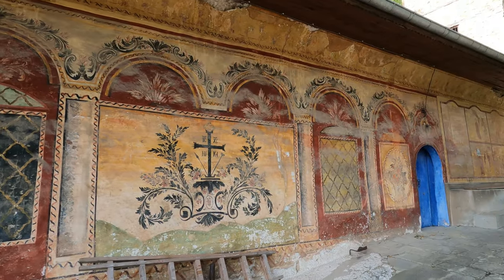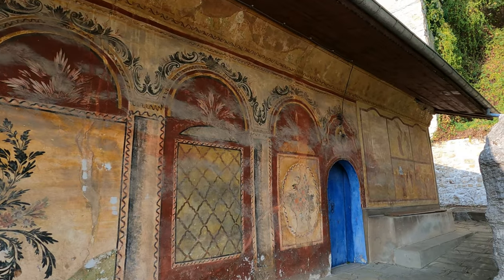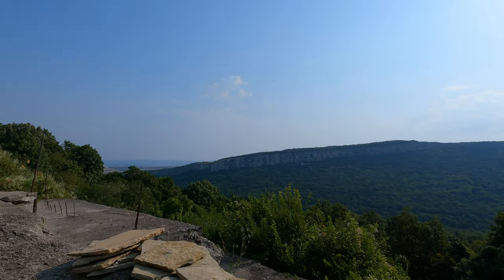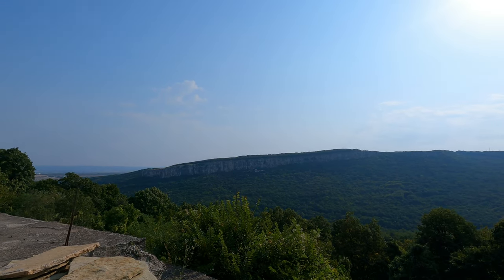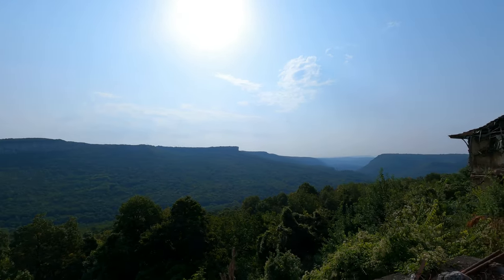I'm glad that I managed to visit this special holy place before leaving Veliko Tarnovo. I think the only way to get here is by taxi, because otherwise it would be too much walking. This monastery is for monks and just across, on the other side, there is a monastery for nuns.